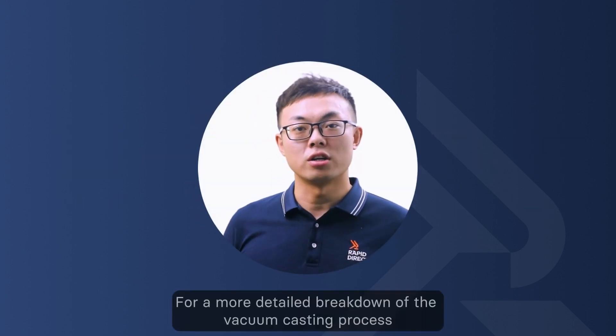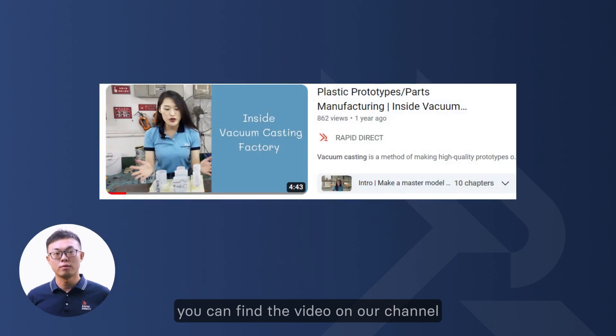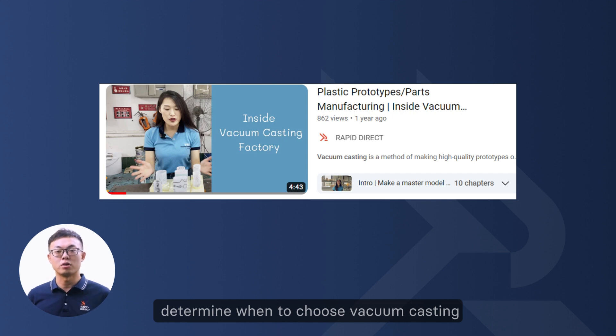For a more detailed breakdown of the vacuum casting process, you can find the video on our channel. Now, let's talk about the key factors that will help you determine when to choose vacuum casting.